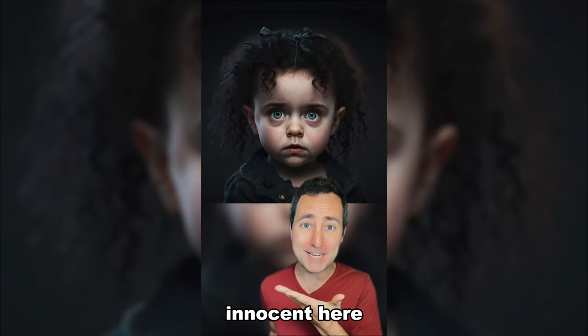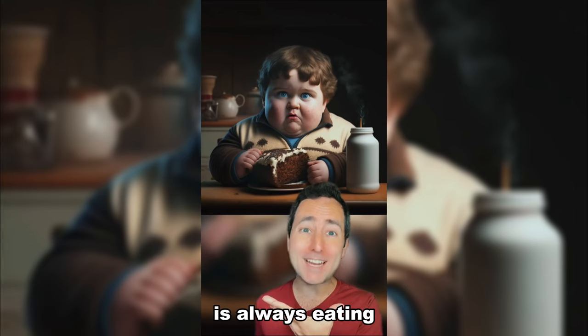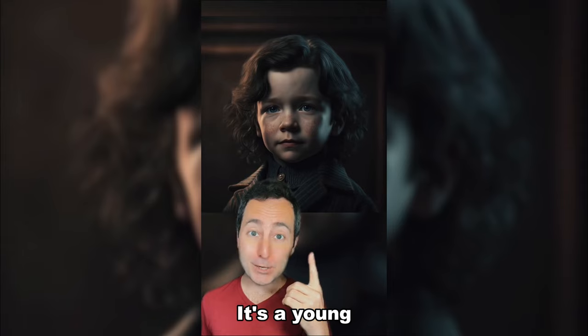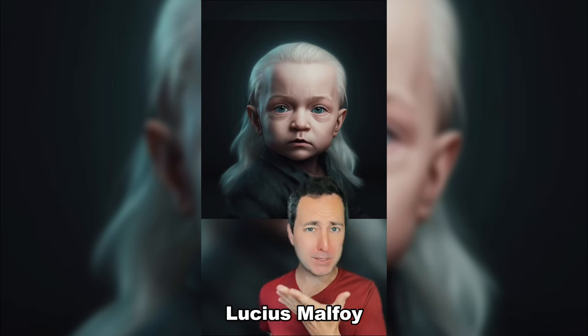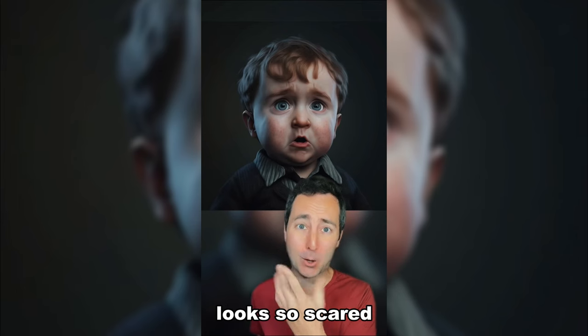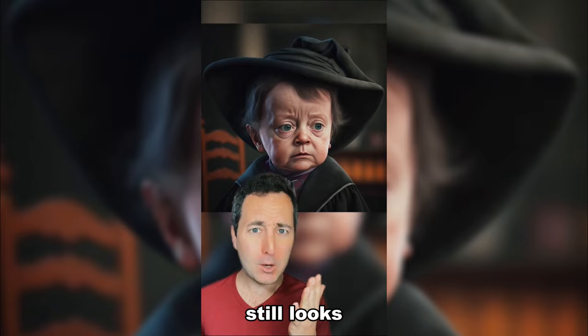Bellatrix Lestrange looks so innocent here. Ron Weasley always looks so confused. Dudley Dursley is always eating. Luna Lovegood. It's Nymphadora Tonks. It's a young Sirius Black. Lucius Malfoy — stern as always. Baby Peter Pettigrew. Neville always looks so scared. Mad-Eye Moody as a baby. Professor McGonagall still looks old here.